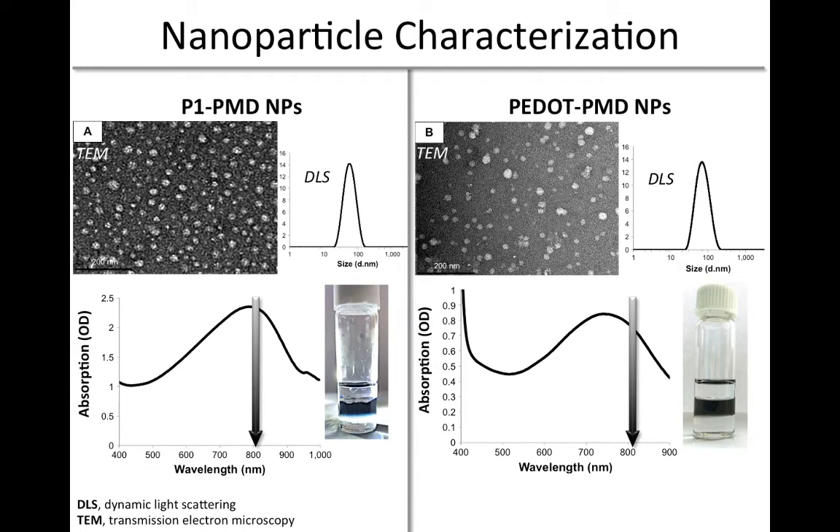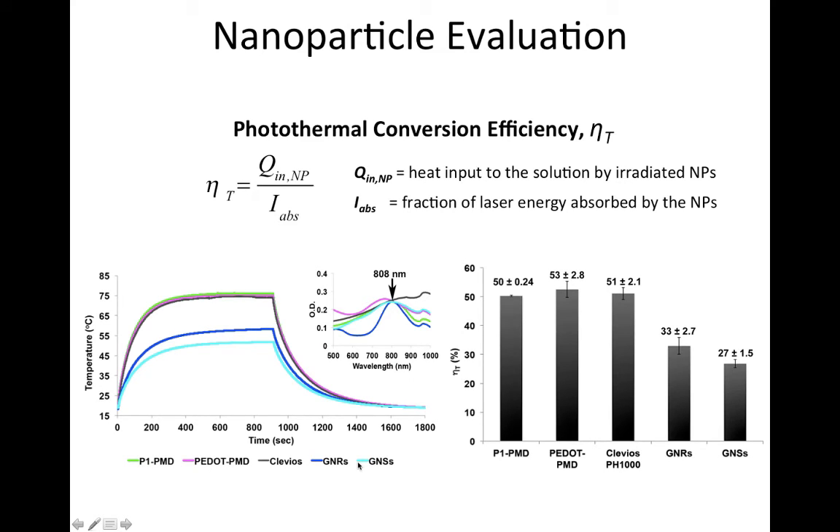Both P1-PMD and P-dot-PMD nanoparticles showed strong absorption of light in the near-infrared region. The photothermal conversion efficiency — the percent of laser light absorbed that is emitted as heat — was compared to other nanomaterials with near-infrared absorbance. The conductive polymer nanoparticles, including P1-PMD, P-dot-PMD, and Clevios PH1000, provide high photothermal conversion efficiencies greater than 50%, higher than those of commercially available gold nanorods and gold nanoshells.